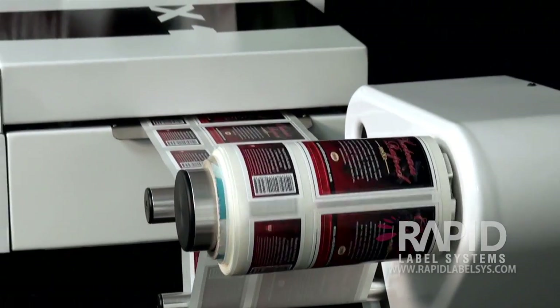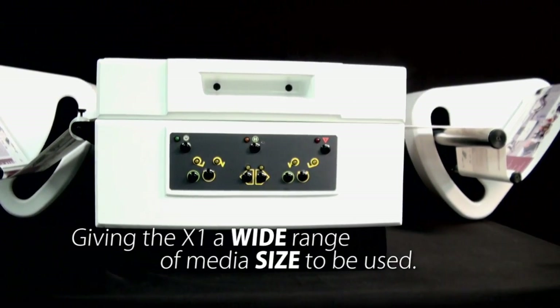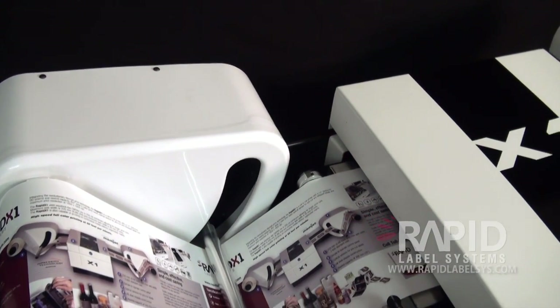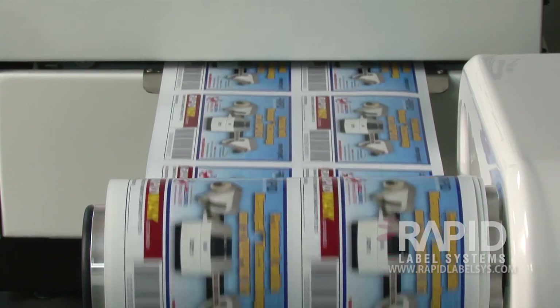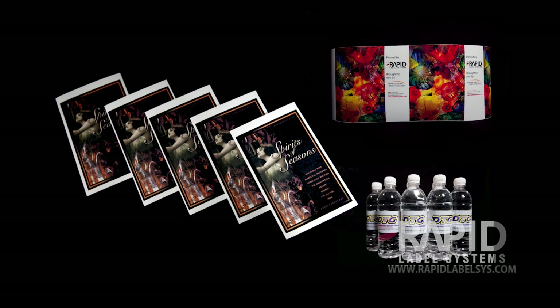The maximum web width is 8.5 inches and the minimum is 2 inches, giving the X1 a wide range of media sizes that can be used. Using a widely available inkjet-receptive media, with the aid of a gap sensor and blackmark sensor, the X1 can print on virtually any type of media, including pre-cut of any shape or continuous media without registration marks.